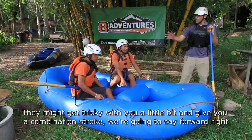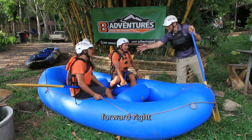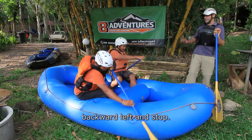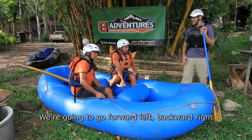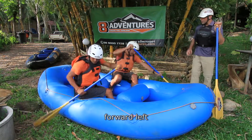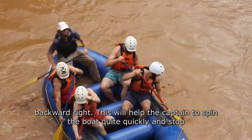We're going to say: forward right, backward left — forward right, backward left. And we're going to go: forward left, backward right — forward left, backward right. This will help the captain to spin the boat quite quickly.